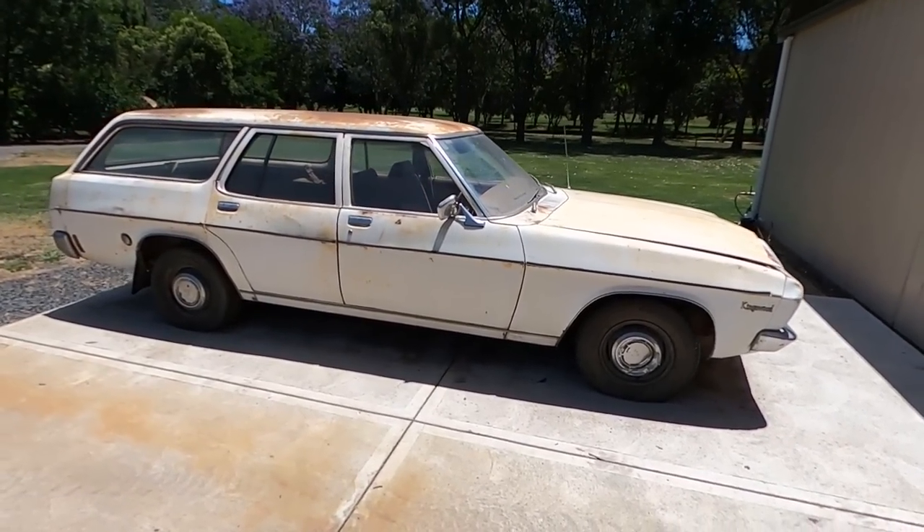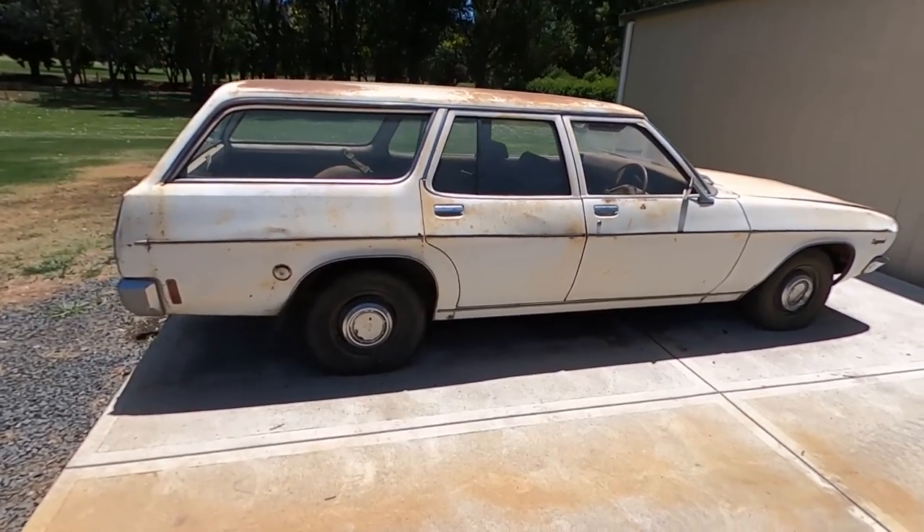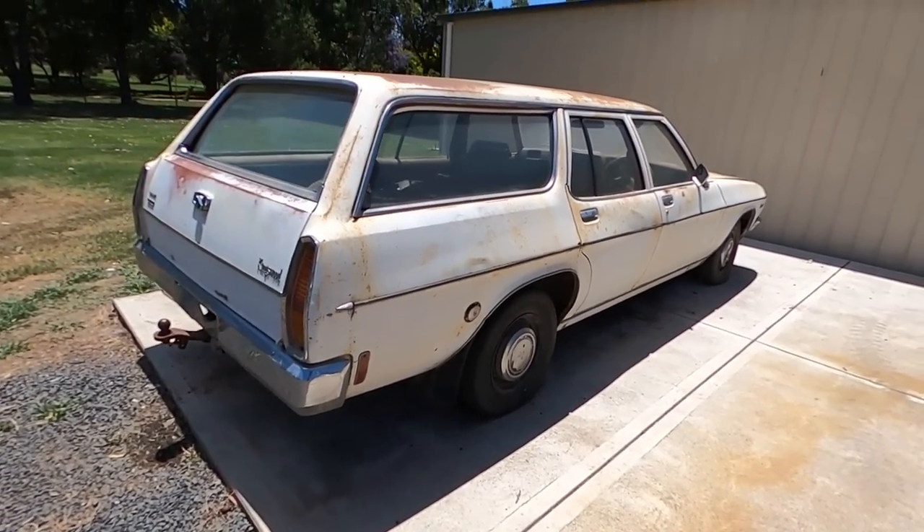This time I'm back in the shed. I've got me a Survivor 1974 HQ Holden station wagon. But this episode is completely different.